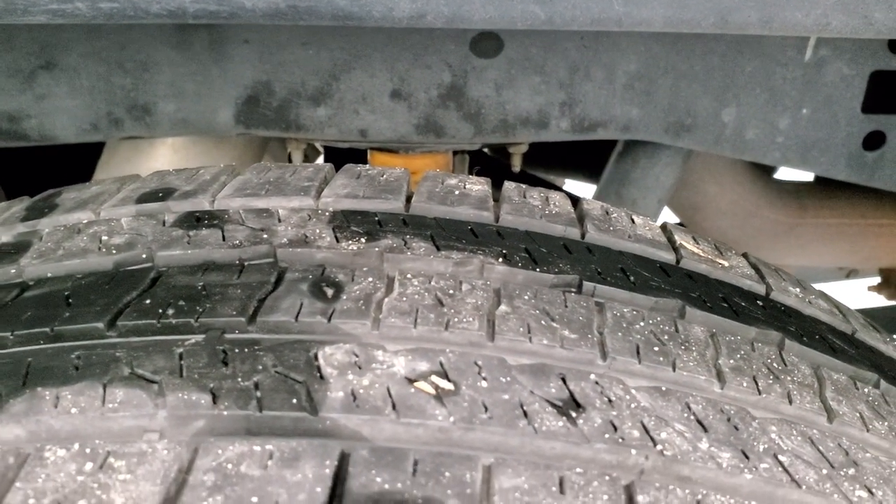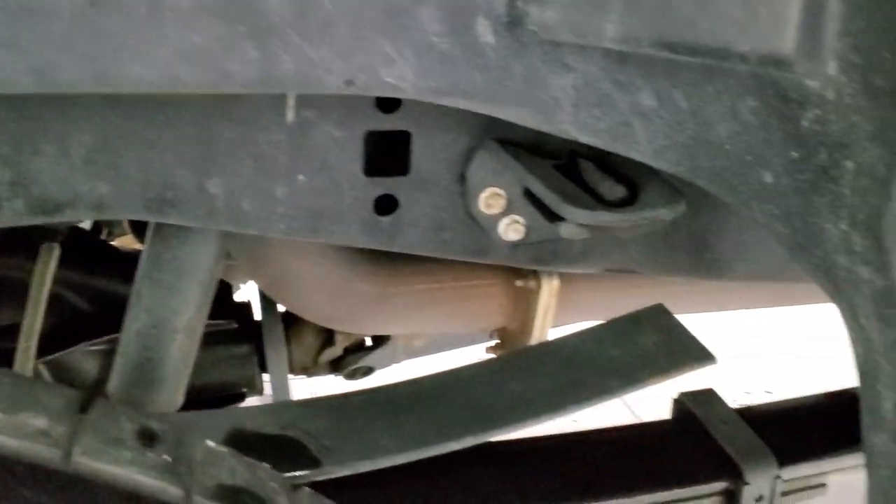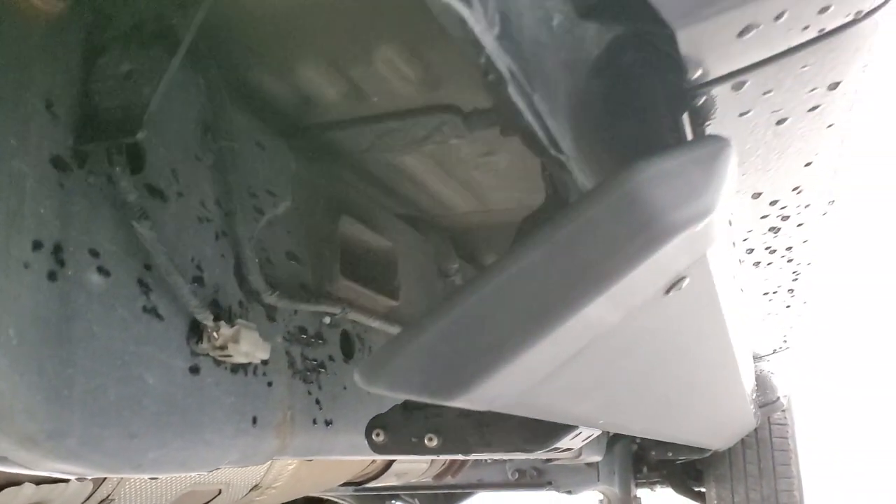Back tires have just as much tread as the front tires. Frame and underbody is in exceptionally nice condition. It has all the remaining factory exhaust and is very clean all the way underneath.